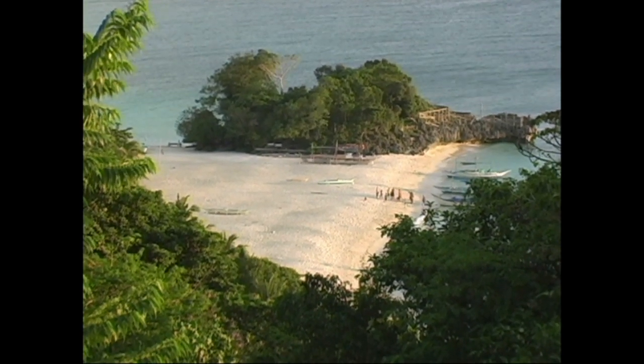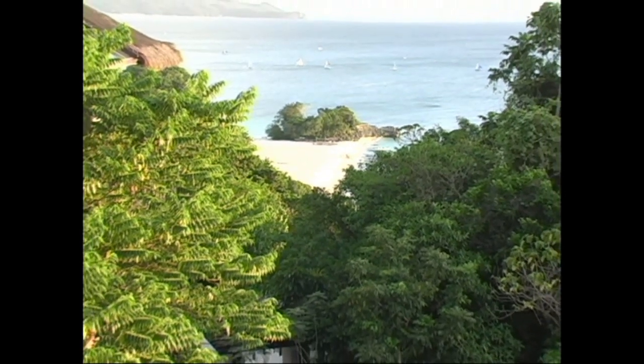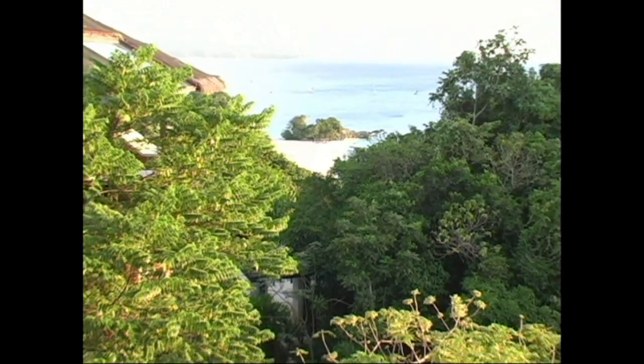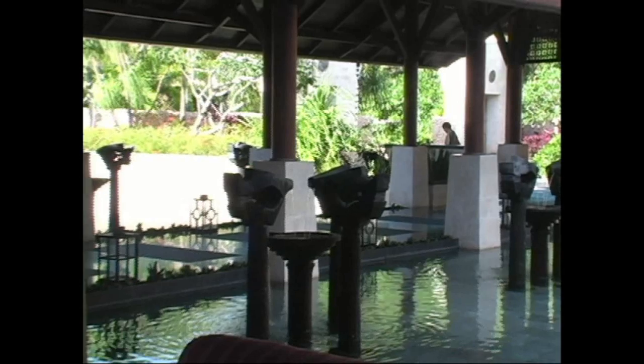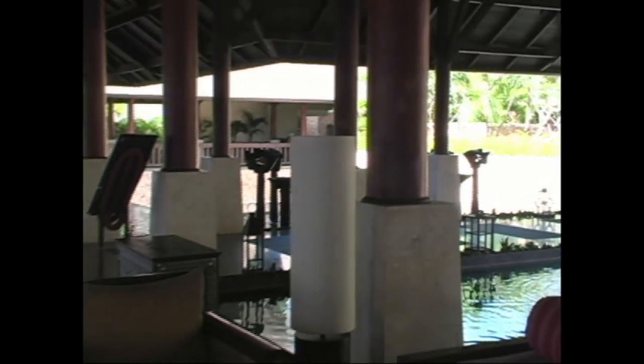Here's a great shot of Banyugan Beach from the lobby area of the Shangri-La. As you can see, it's just absolutely beautiful. Look at the view from the lobby area as you enter the resort — it's absolutely awesome. Walking in, it's spectacular, really, really beautiful.